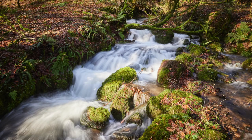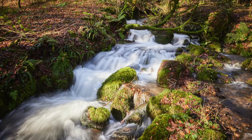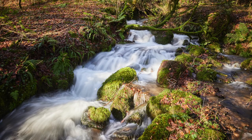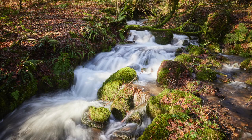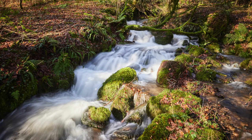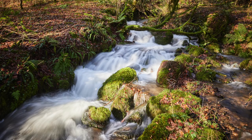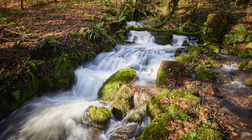I had an ND8 filter on the end of my lens which gave me some nice blur in the water as it flows down. I was shooting on my Canon R5, which I haven't had too long and have been enjoying using. I was quite pleased with the results but there is a little bit of distraction with all the twigs in the foreground and the light's a bit dappled, so there's always room for improvement, but it wasn't a bad start.